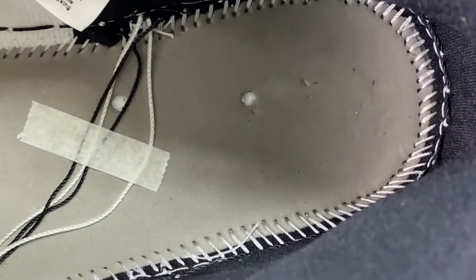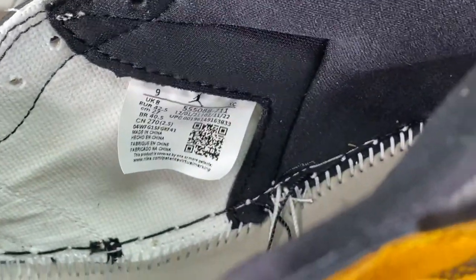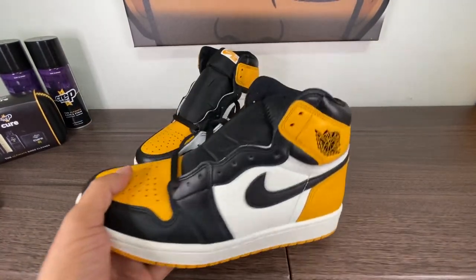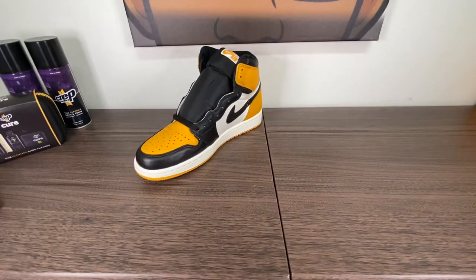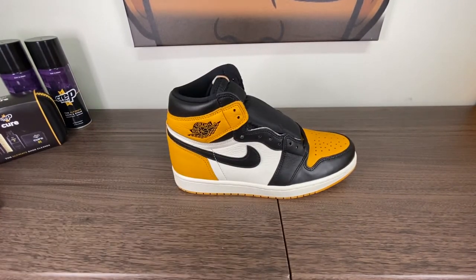Super clean shoe. Mr. Hugh, outstanding work. This gets a 10 out of 10, guys. This is a shoe I want. This gets a 10 out of 10. Mr. Hugh, you knocked it out of the park. I want to thank you for what you have done with these Taxi Ones.